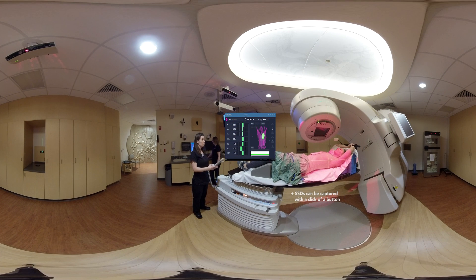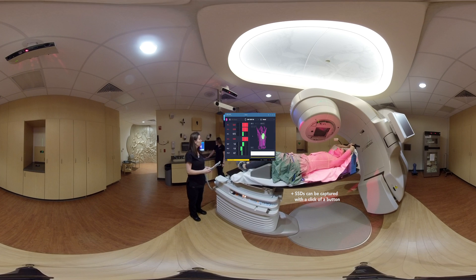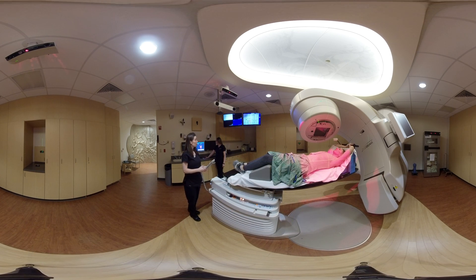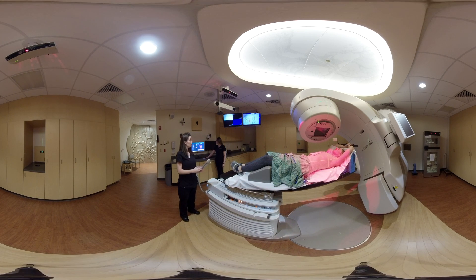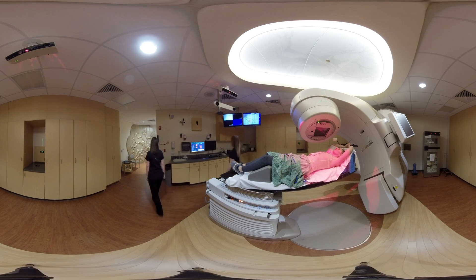SSDs can be captured with a click of a button for our therapist to record before they leave the room. Before leaving the room to begin treatment, we will coach the patient into breath hold one more time to ensure consistency.